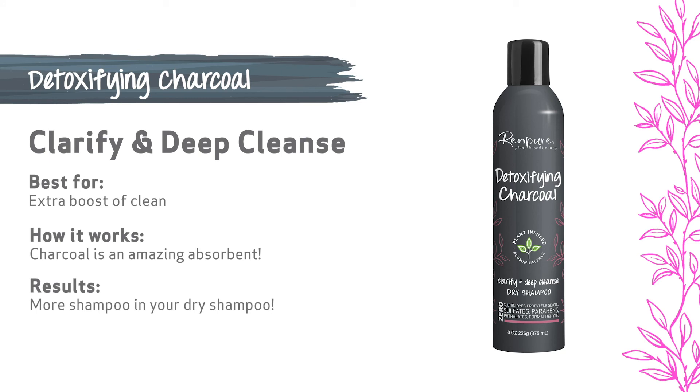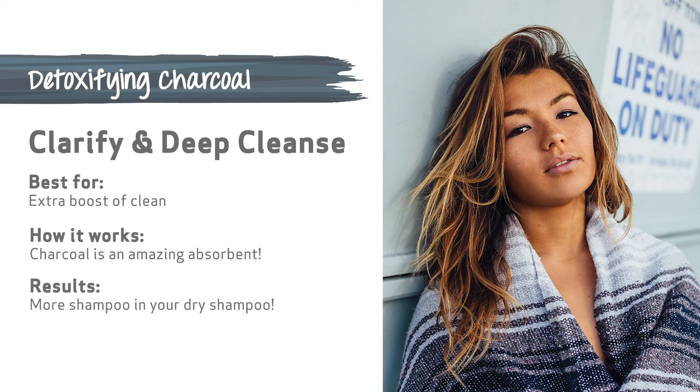Detoxifying charcoal — clarify and deep cleanse. Sometimes you need a bit of an extra boost of clean, and charcoal is an amazing absorbent for days where you may need a bit more of a shampoo vibe in your dry shampoo.